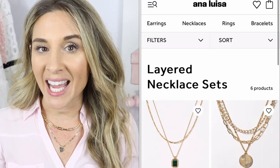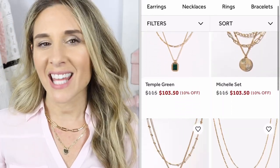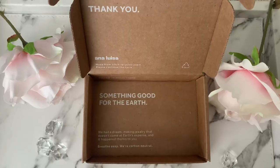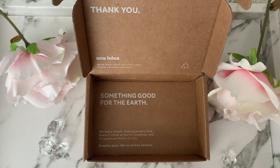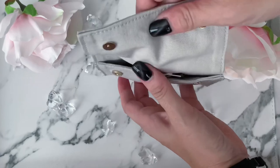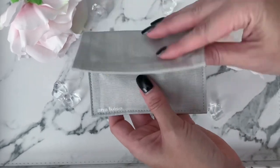Before I begin, I am so excited to be partnering with Ana Luisa once again on this video. I have partnered with them multiple times in the past — I'm a little obsessed with their layered necklaces, but they also have a ton of beautiful pieces that are good for the environment. Their boxes come with 100% recyclable shipping materials and reusable pouches that you can use as travel cases for your jewelry.